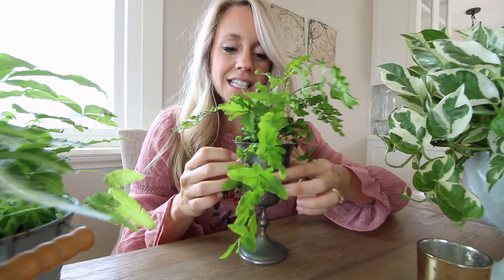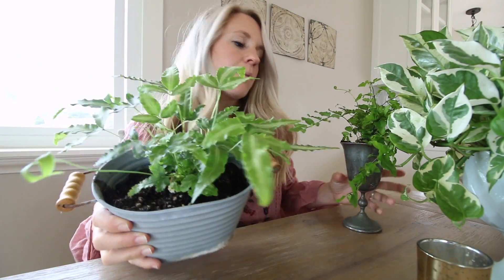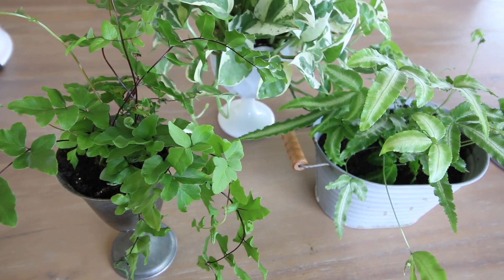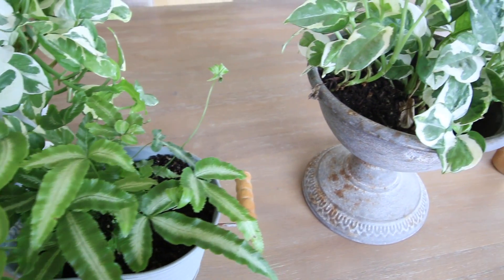My first favorite thing is fresh plants in unique vessels. Like this little vessel is an old antique cup — there's this character with these cute knobs. Both of these plants I just bought at Home Depot this week; I just needed a little refresher, but I love having plants in unique pots.